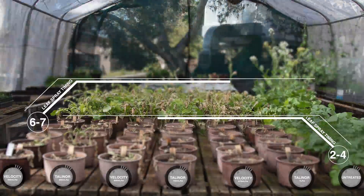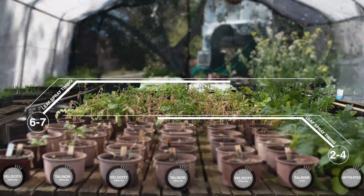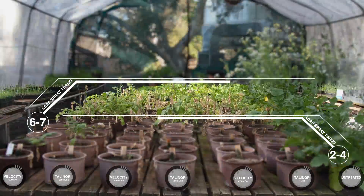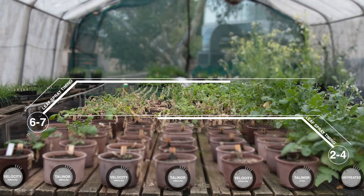Then we assessed survival level and percent biomass reduction. Velocity produced a very rapid response — rapid kill particularly of the smaller wild radish — but even on larger wild radish there was rapid necrosis and plants didn't recover, finally dying after a few weeks.